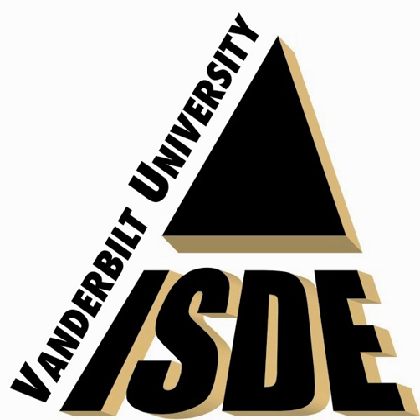The Institute for Space and Defense Electronics is a research facility at Vanderbilt University, a private research university in Nashville, Tennessee. ISDE is housed in the Department of Electrical Engineering and Computer Science and is the largest such academic facility in the world.